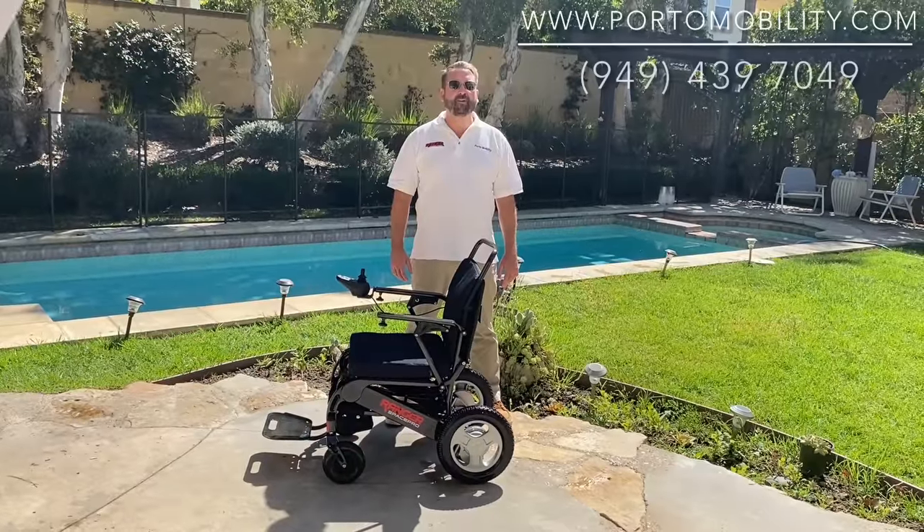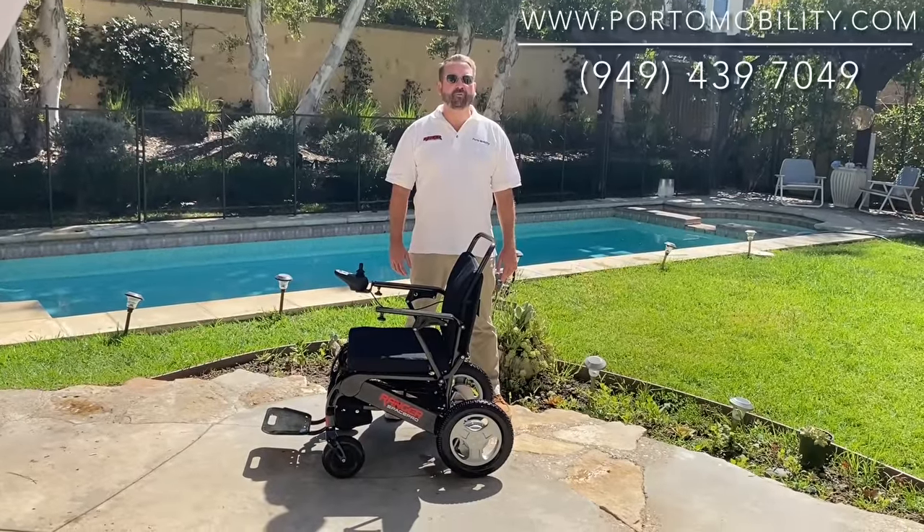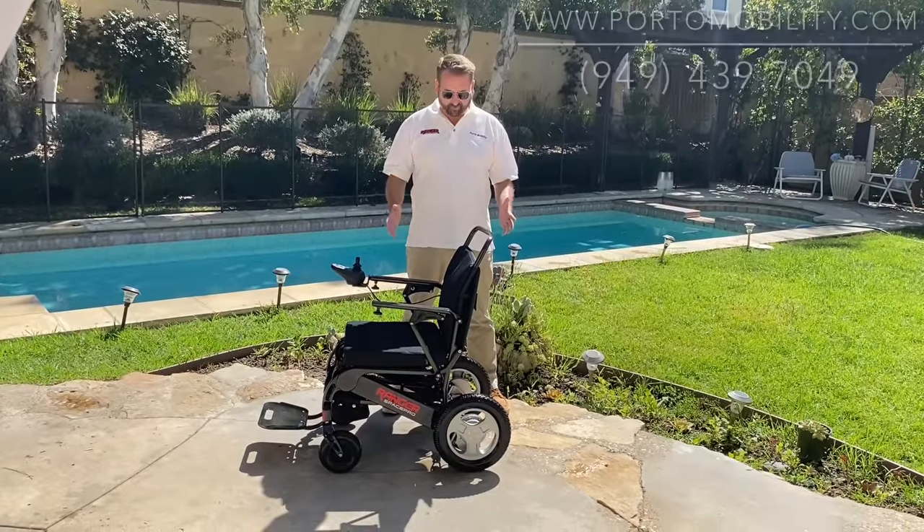Hello, I'm Mark with FordMobility.com. Today we're going to be doing a general overview of the Ranger Space Pro.